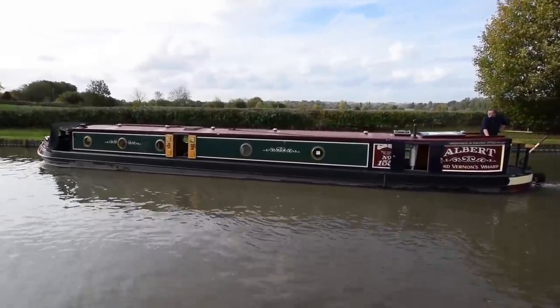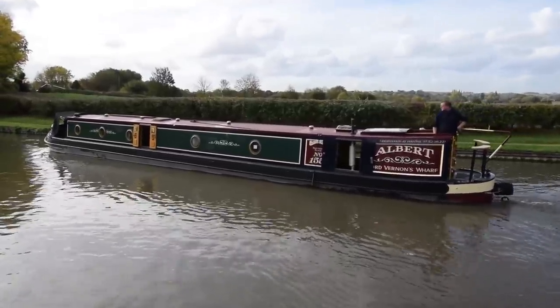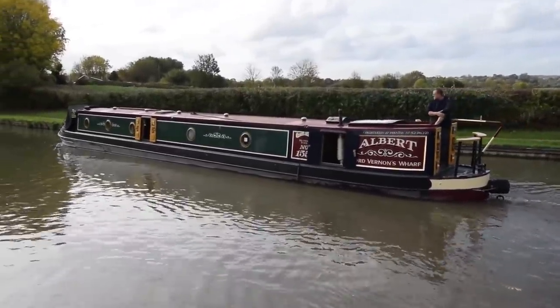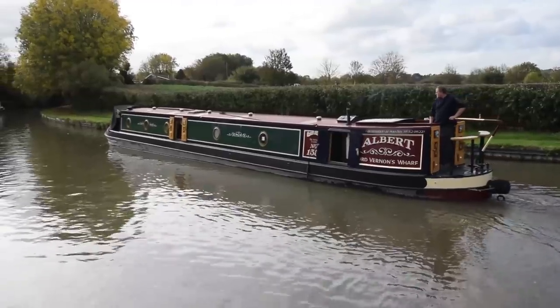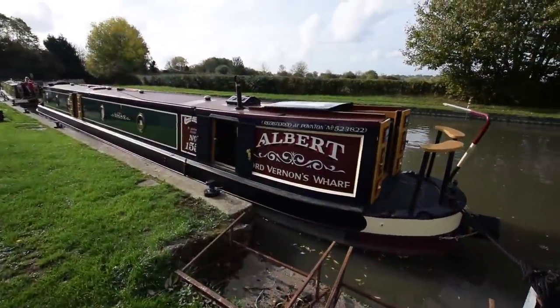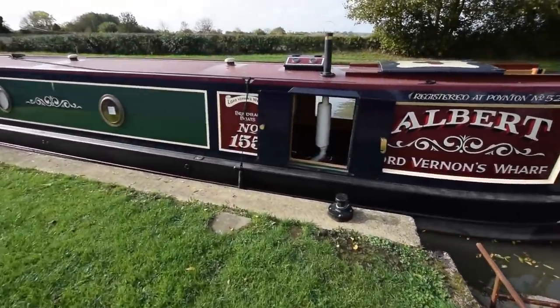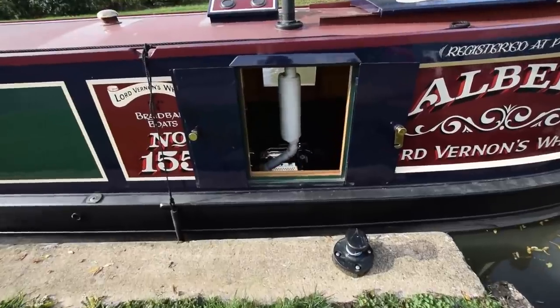Beautiful boat, she handles tremendously. She's got a Crowther propeller, she's got a bow thruster, a Lumar. She was epoxy 2-packed when she was launched, grip blasted and epoxy 2-pack — that's good for several years to come and the paintwork, as you would expect, is in fabulous condition.